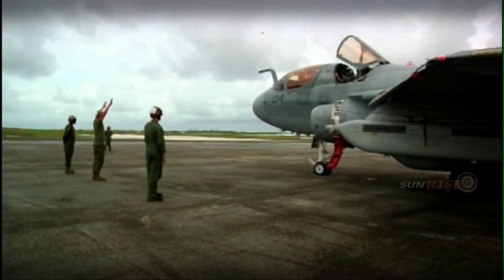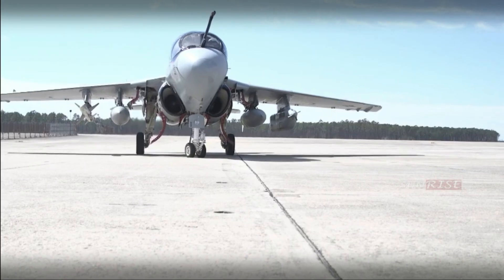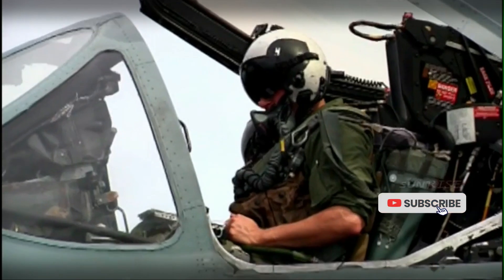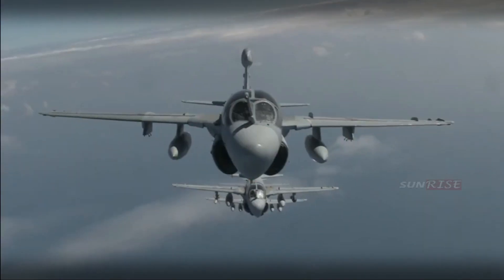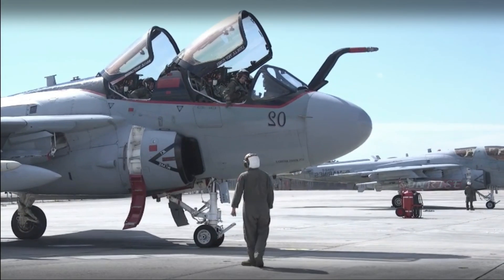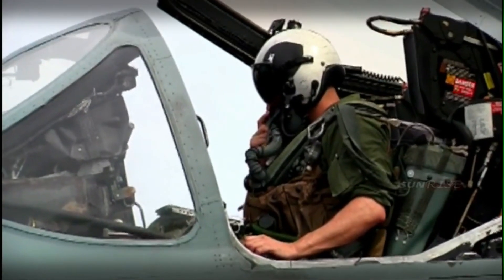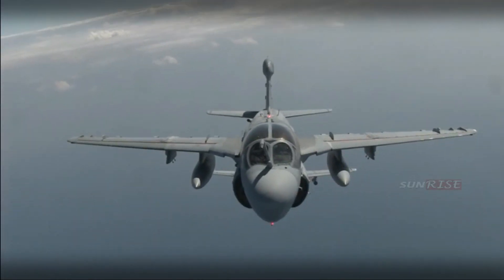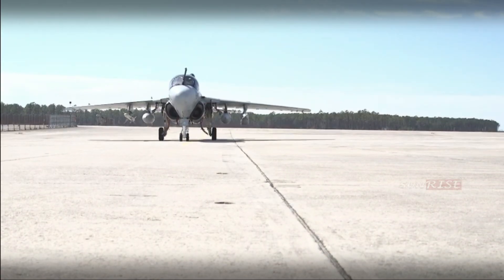After the switch from the EA-6A to the EA-6B aircraft, Marine Tactical Electronic Warfare Squadron 2 (VMAQ-2) continued to provide detachments to Carrier Air Wing 5 aboard USS Midway. In 1980, VMAQ-2 completed its duties aboard Midway and began a shore-based rotation with the First Marine Aircraft Wing at Iwakuni, Japan. The detachment was then sent back to sea duty aboard USS Saratoga and USS America. Marine Prowlers supported joint operations against Libya in 1986 from aircraft carriers.